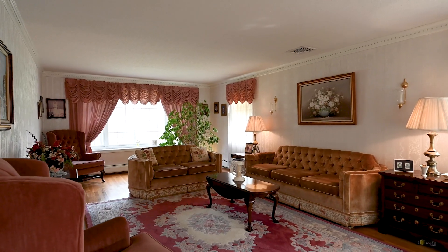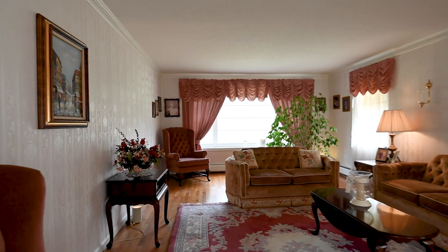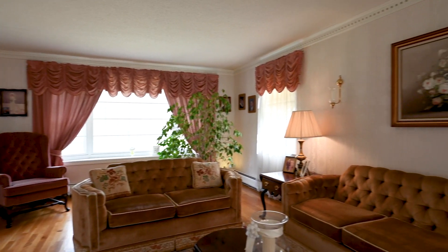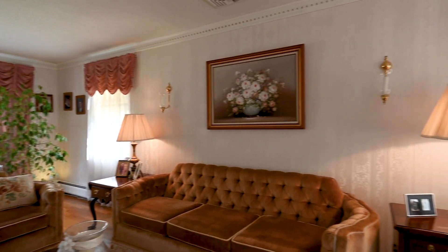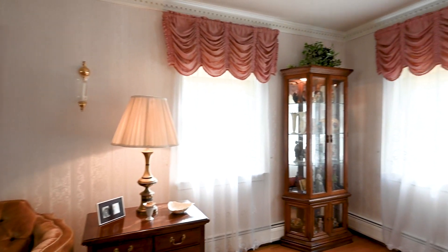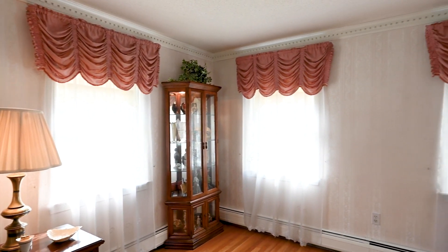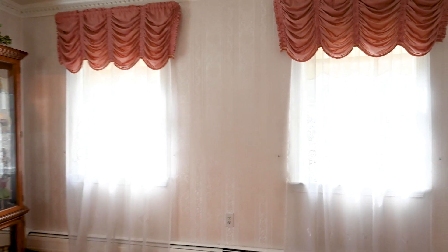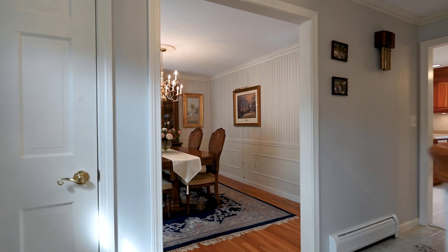When you enter 15 Apple Blossom, to your right you have a front-to-back living room — a very sun-drenched room. It has a bay window in the rear, two side windows, two front windows, central air conditioning, crown molding, and hardwood flooring — a very elegant space just to sit and relax.